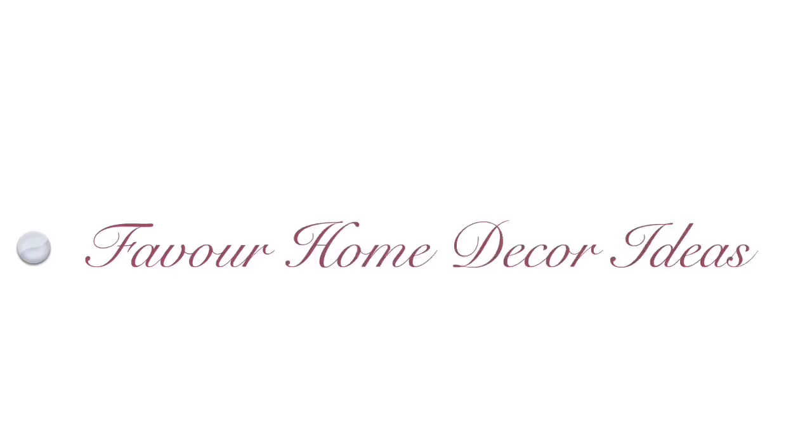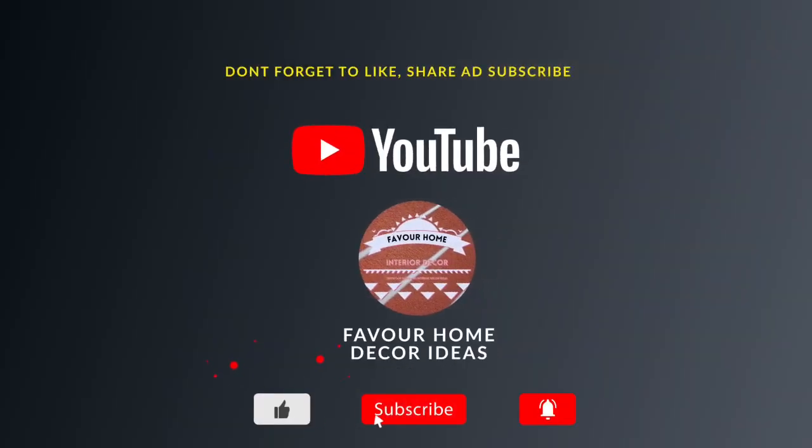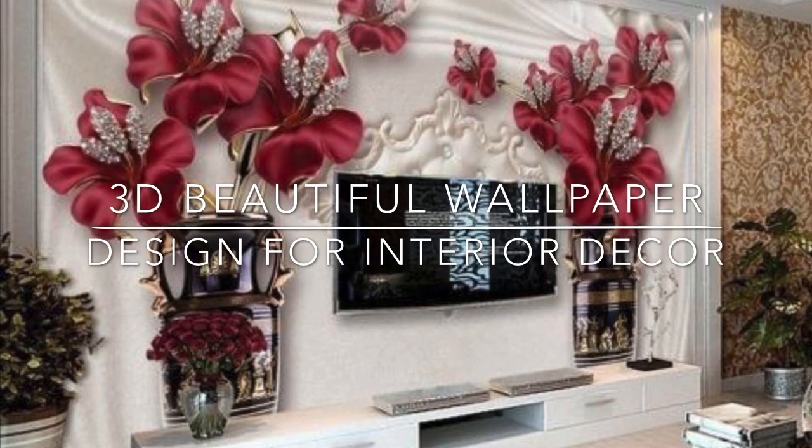Hi my lovely friends, welcome back to my YouTube channel. This is Fervor Home, the interior design channel. If you are new to this channel, please don't forget to like, share, and subscribe for more updates. And for my long-time subscribers, thank you guys so much.